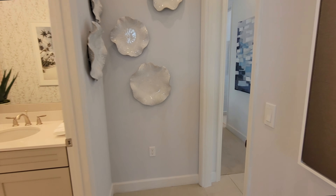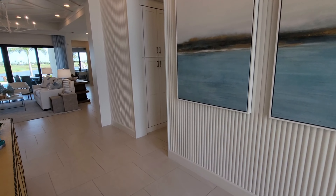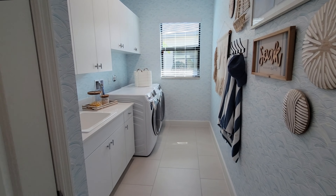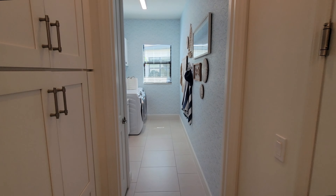Let's go back down the hallway and pass the entry again. We have another little wing over to the right — let's go show you what's down this hallway. We have some nice built-in shelves to the right, the door to the garage, and in front of us is a nice size walk-in closet. They added some built-in cabinets and even a sink in the laundry room, so that's really nice.